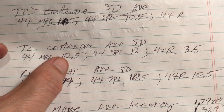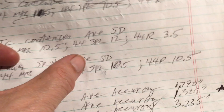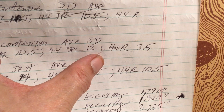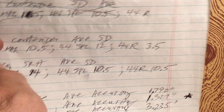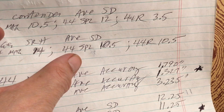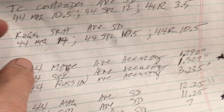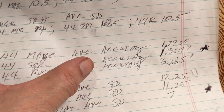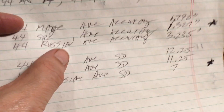Now let's look at average standard deviation with the Thompson Center Contender. With the 44 Magnum across two five-shot groups, the average standard deviation was 10.5. The 44 Special was 12. The 44 Russian came in at 3.5 average — that's amazing standard deviation. With the Ruger Super Redhawk, the 44 Magnum came in at 14, the 44 Special at 10.5, and the 44 Russian at 10.5. Averaging all 44 Magnum groups from both guns, average accuracy was 1.790 inches. The 44 Special average accuracy between the two guns was 1.327 inches — that was the winner. The 44 Russian average accuracy was 3.235 inches — not that good.